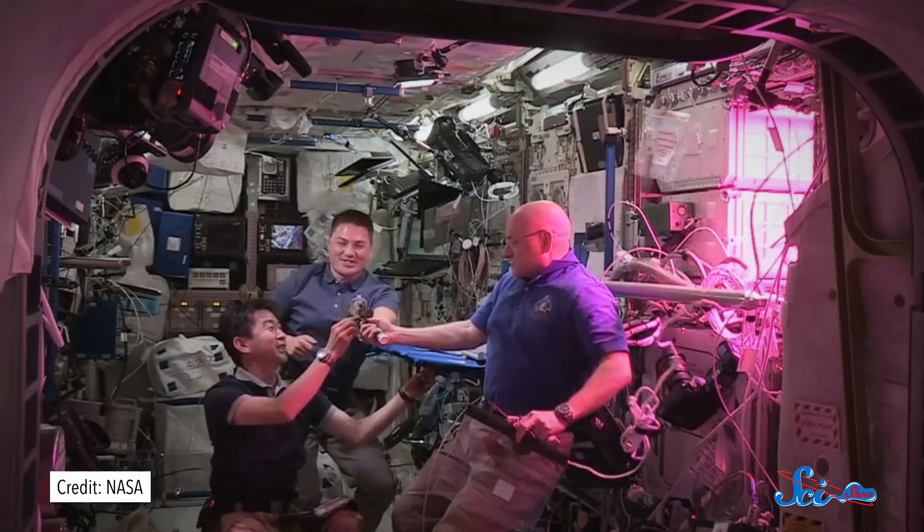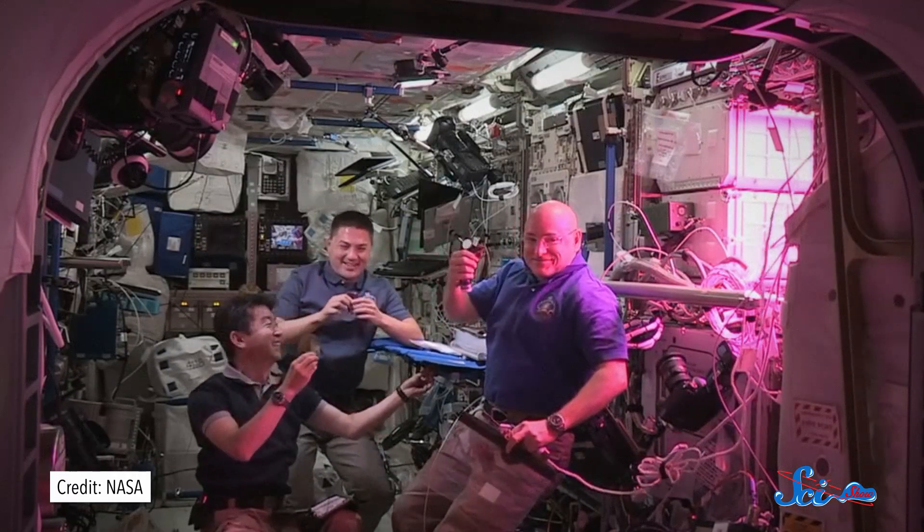Astronauts get to do a lot of unusual things, like go to space and orbit Earth at 21,000 kilometers per hour. And on August 10th, three of the International Space Station's crew did something even less typical: they ate space-grown vegetables.